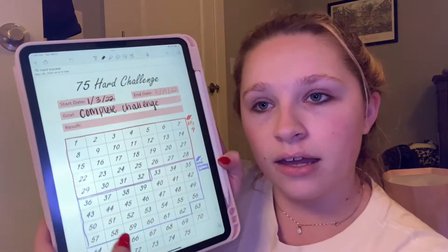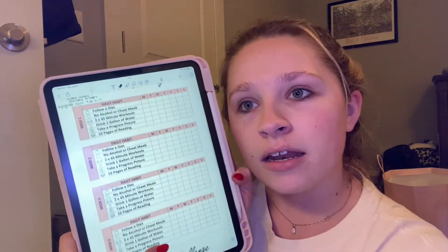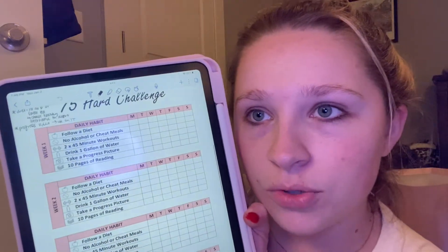I just wanted to go over my plan and some helpful things that I think are going to get me through the 75 Hard challenge. The first is a tracker on my iPad. I got this planner from Etsy but I use it on the Notability app, and it's got each day and each week where you check off each individual thing.